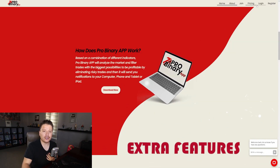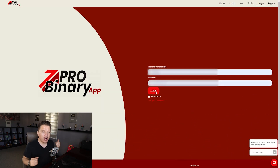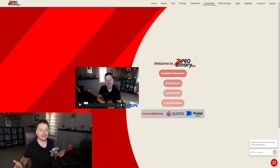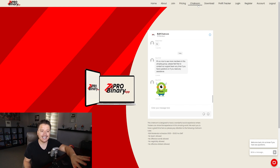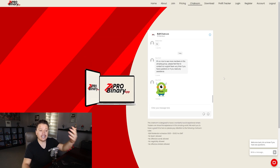I want to talk about a few extra features that the BLW Pro Binary app has. It's not just a download — there's a bunch of features that make it a lot more social and interactive. For instance, we have a chat room where a moderator from BLW is there answering questions in case you need it. Other members are also asking questions, and either another member or someone from the BLW team will answer you.